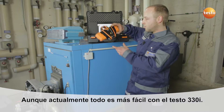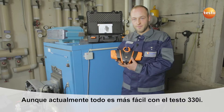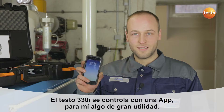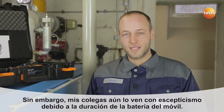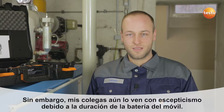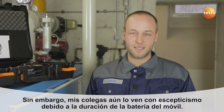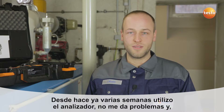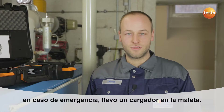Today, everything runs via the Testo 330i. The Testo 330i is operated by an app, which I think is great. My colleagues are a little more skeptical because of the smartphone battery life. I've been using the instrument for several weeks now and I've never had a problem with it, and I have a charging cable in the car in case I need it.